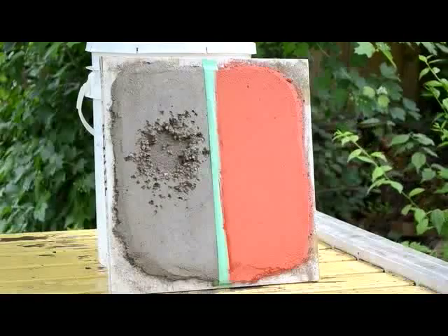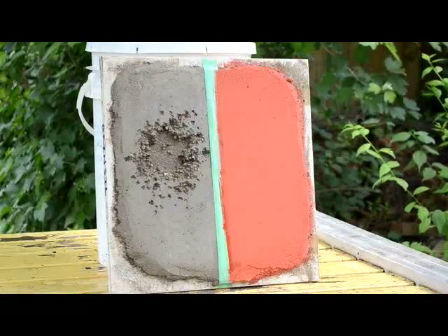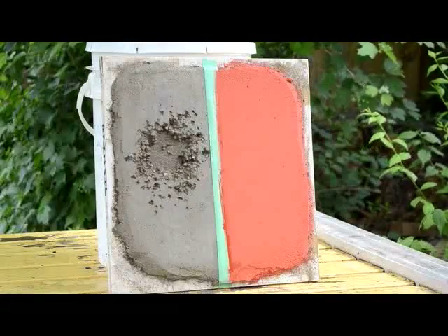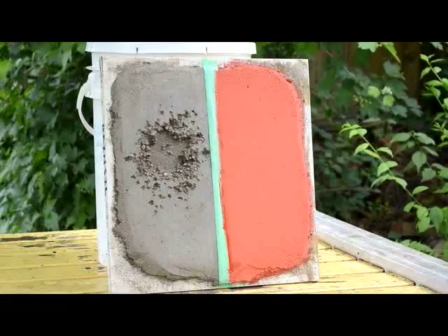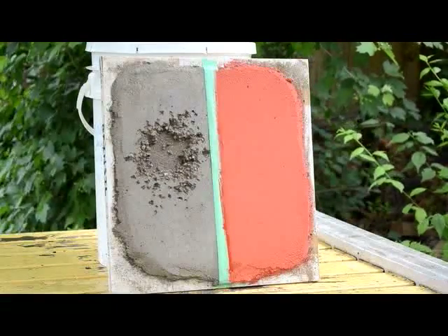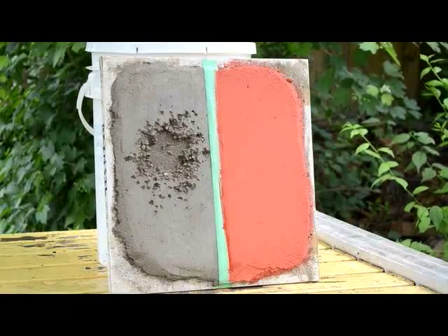Now we're trying another product called QuartzGuard. Again, it's a casein-stabilized earthen plaster with a relatively coarse aggregate and two coats of their vibrant red QuartzGuard product. We're going to see how this one does relative to the RainCell beside it, so here we go.